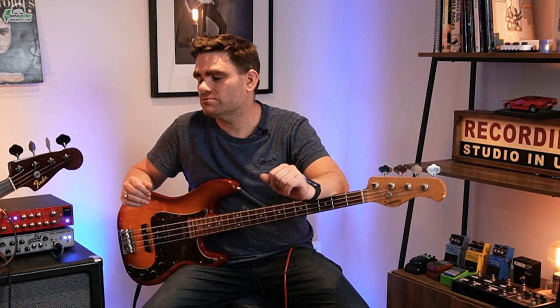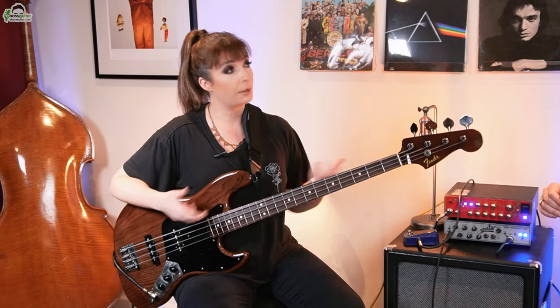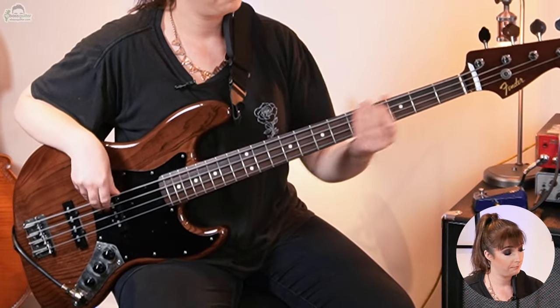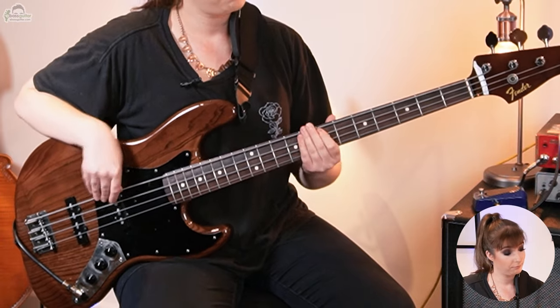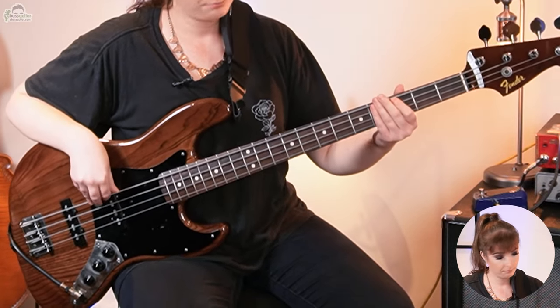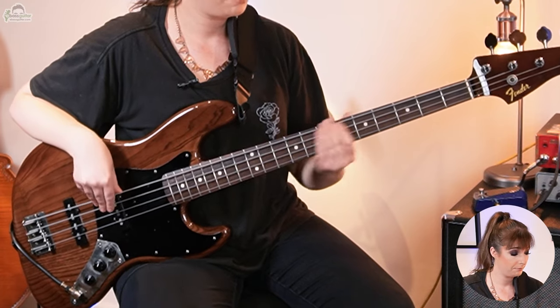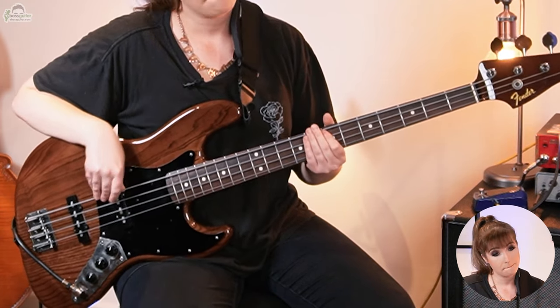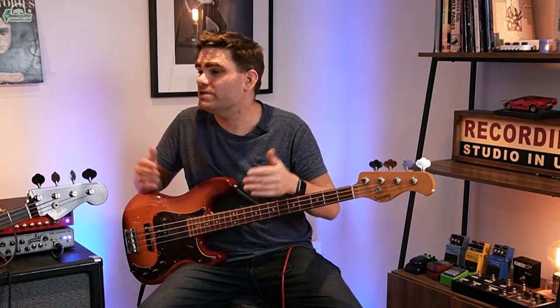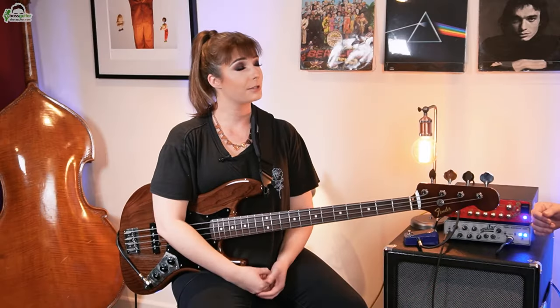So Sian, how would you choose what rhythm or groove to put to this? After listening to the song, you'd learn that there is a rhythm that goes throughout the entire song, and it's about mapping that rhythm to the notes you've just laid out. That rhythm is a very simple sixteenth note funk groove. You could also add some fills for some flavour.